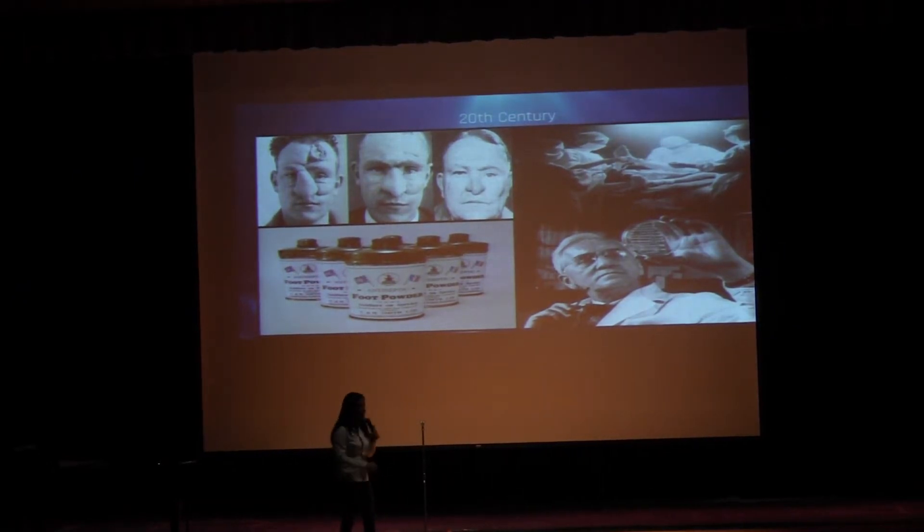Fast forward to the 20th century. During the 20th century, as I'm sure we're all aware, two major global catastrophes occurred: World Wars I and II.